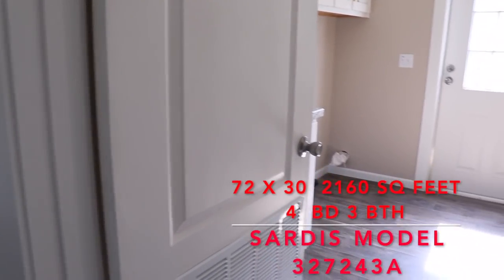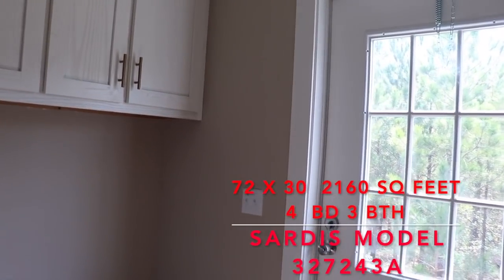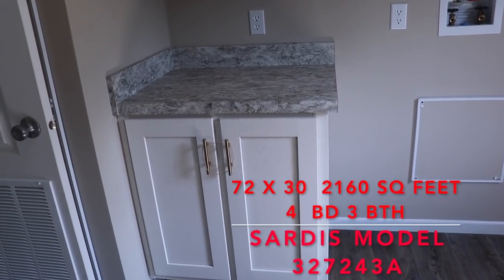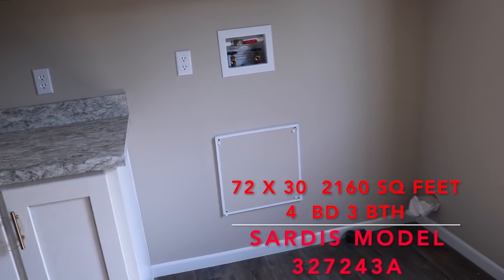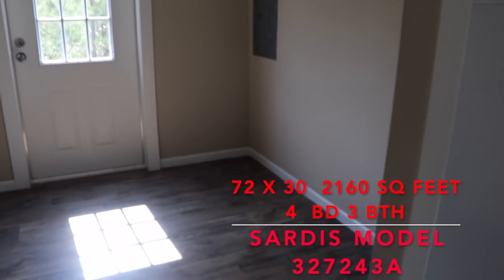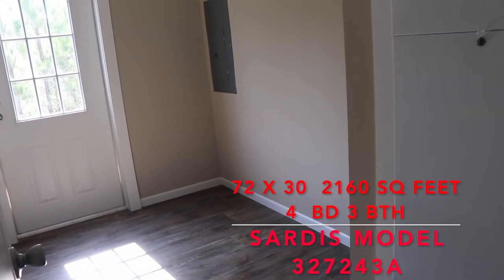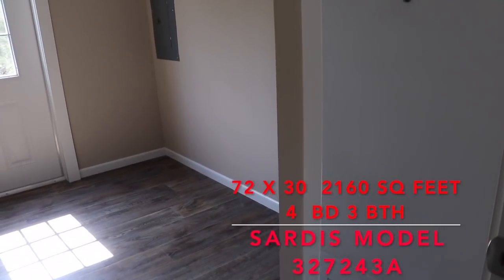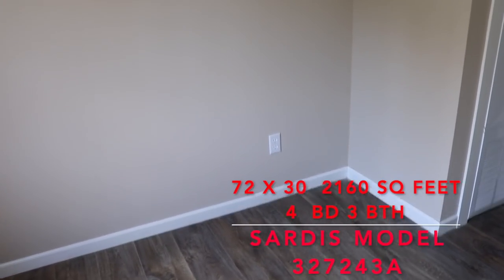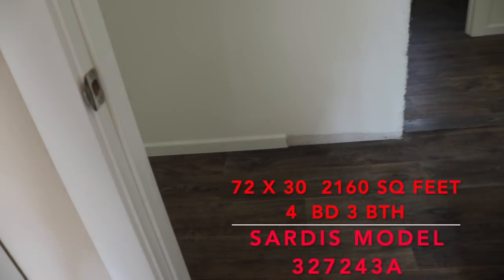Next to the powder room is your laundry room — huge laundry room! You've got a whole wall of upper cabinets — six cabinets — and two below. You've got space to fold and your washer and dryer goes there. There's your back door. On this side you can put shelving, a table, or make this a mud room. And there's even a plug for a deep freezer if you like. Really nice.